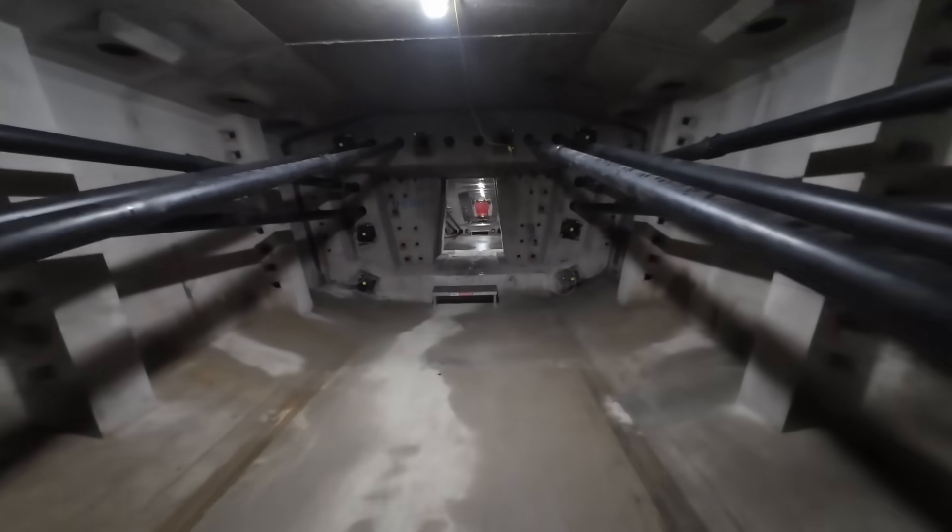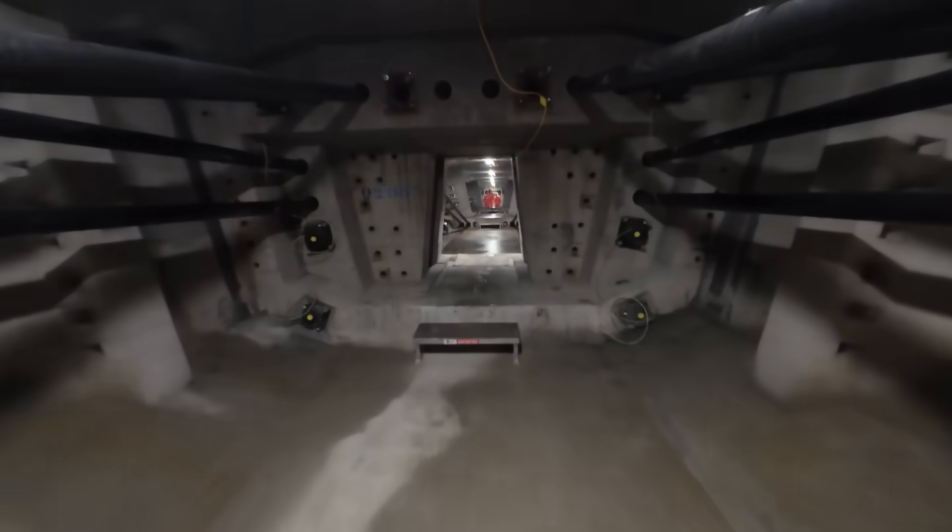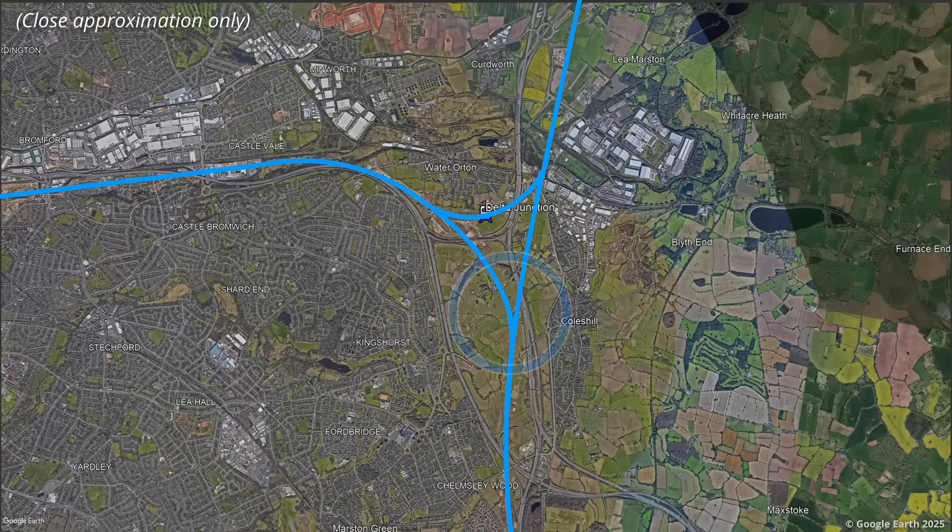So, why was an enormous three-way triangular junction needed in the first place? To answer that, we'll first have to start with the southernmost junction, which will be made up of three separate viaducts.